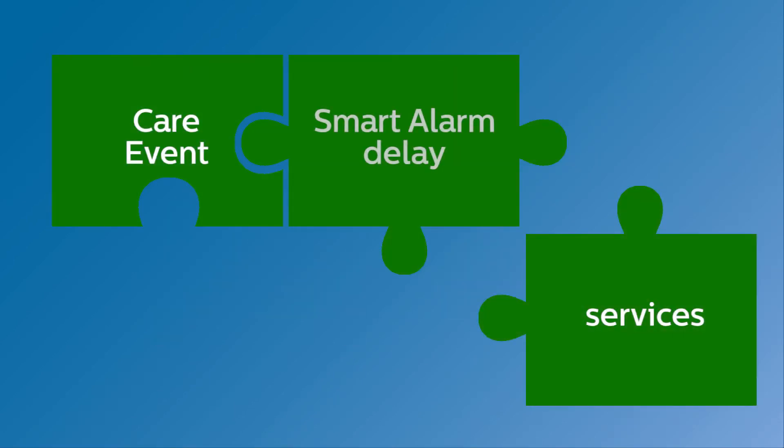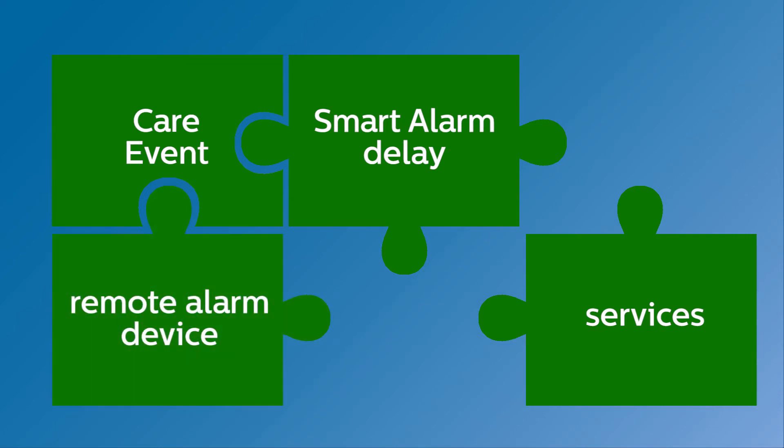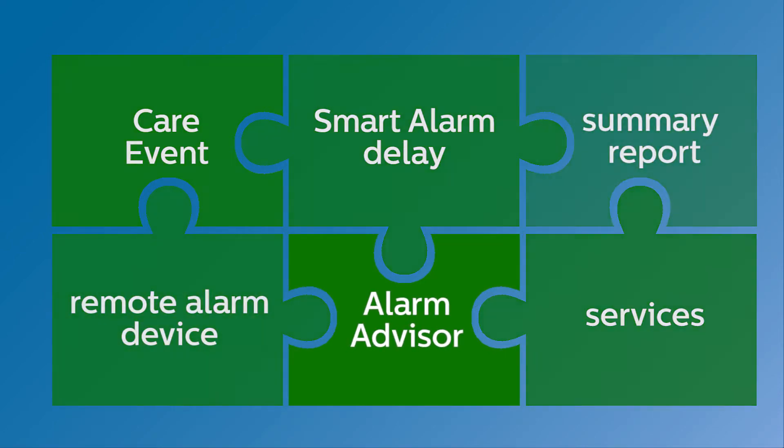Philips Enterprise Monitoring System does just that, with a unique piece in our alarm management puzzle: Alarm Advisor.